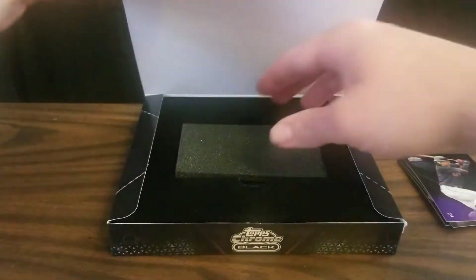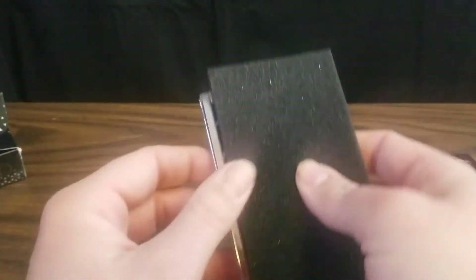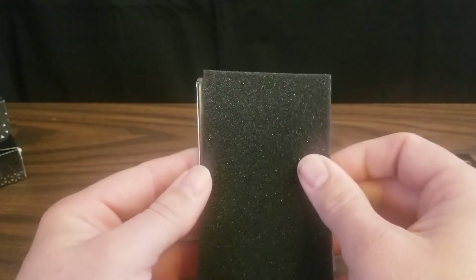Not bad. And now we'll get our encased card out of here and see what we've got.